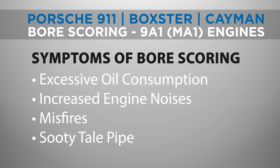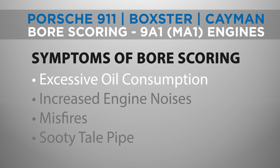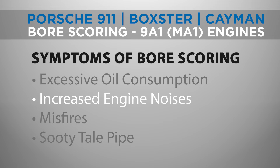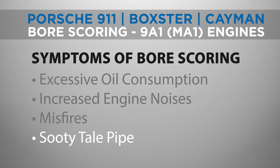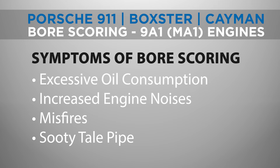If you own a Porsche 997.2, watch out for symptoms like excessive oil consumption, increased engine noise, misfires, or one tailpipe being more sooty than the other. These signs can indicate bore scoring, and early detection is key to preventing more serious damage.